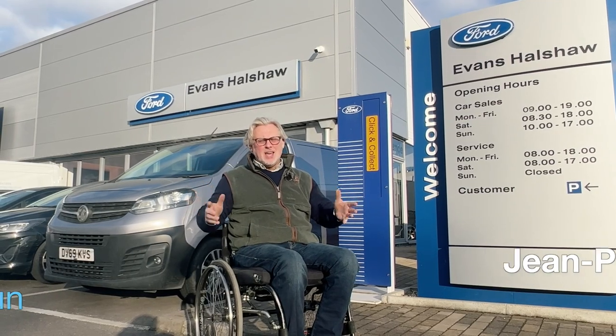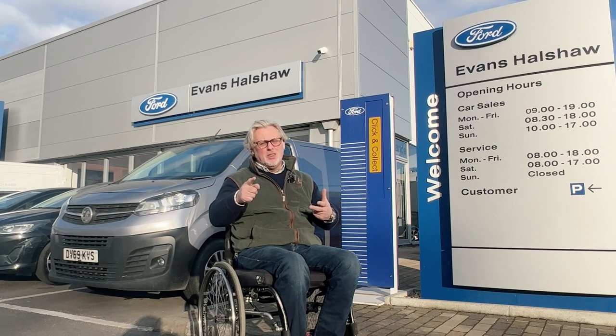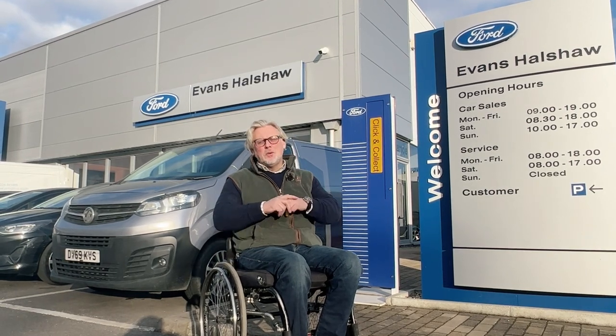We are somewhere very different today. One, we're not shooting. Two, we're not in Wales. Three, we're not covered in the proverbial and the bullets. We're on tarmac. We're at Evans Hallshore Ford at Bedford.